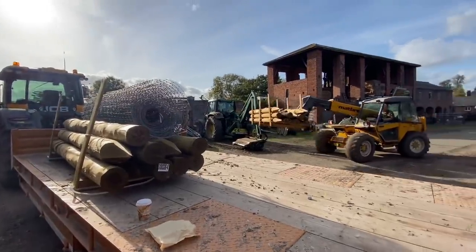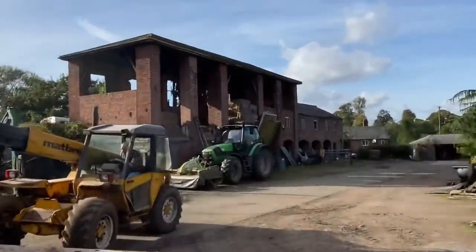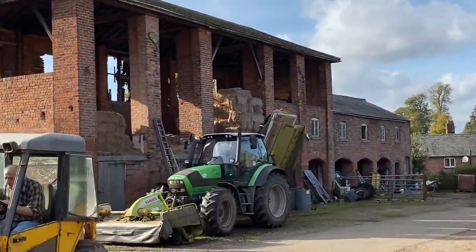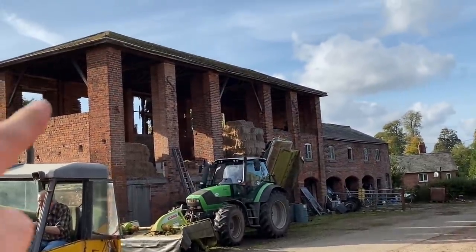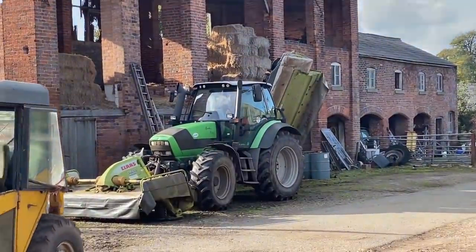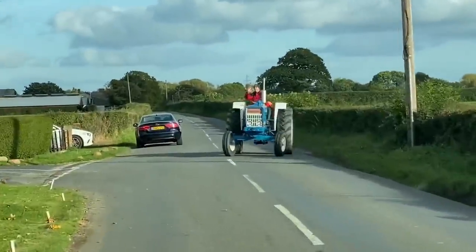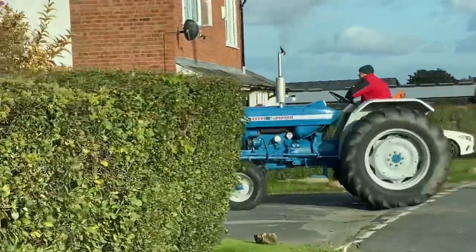Just picking some fencing up that David's kindly stored for us. Look at that for a building — the architecture they went into when the Middletons built it. It's even got a hip roof and everything. Points there for the Deutz fans. What's this here — is it a Ford or a Rolus? It's a Ford 5000. Bit of smoke.